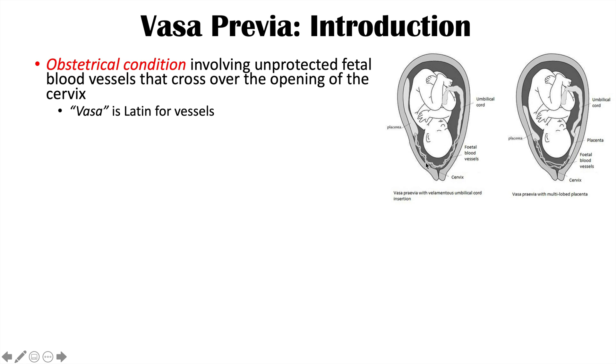Even simply rupturing the membrane of the amniotic sac can cause breaking of these blood vessels and bleeding as well.